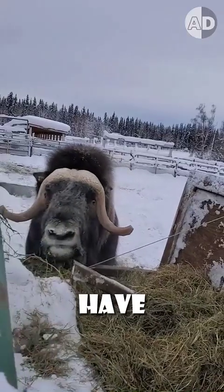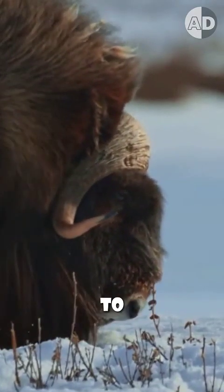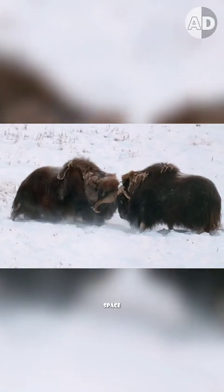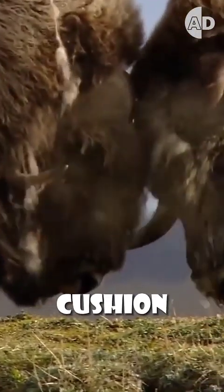The main protection they have is their small brain. Their brain is smaller relative to their skull cavity, and this extra space, filled with cerebrospinal fluid, acts as a built-in cushion and reduces the g-force that impacts the brain.